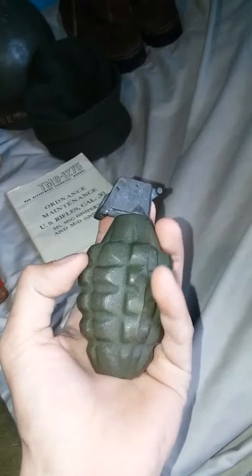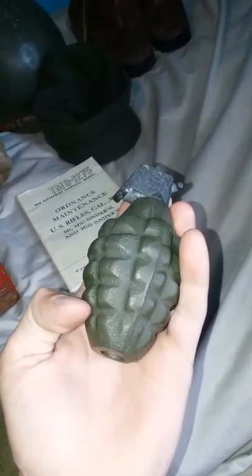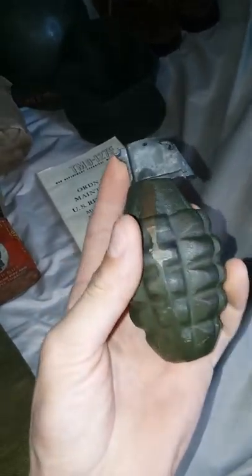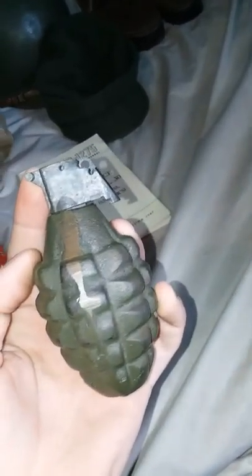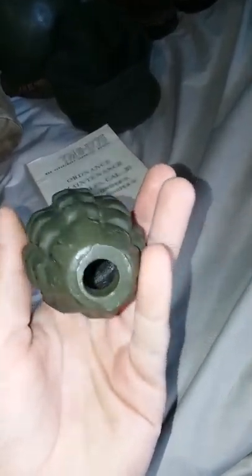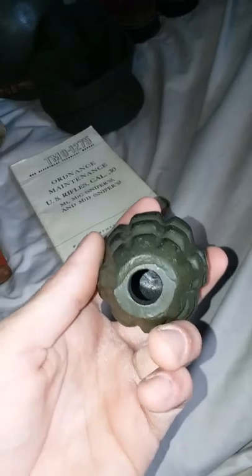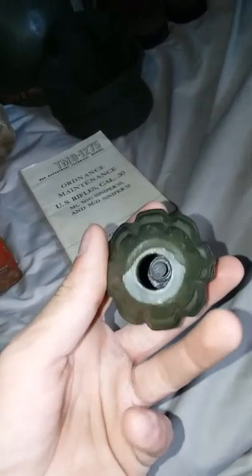Another display piece — the American Pineapple grenade. There are bumps and ridges on it to help with shrapnel dispersal. Early war, these were painted yellow. They realized towards the beginning of the war that bright yellow grenades were giving away guys' positions. I'm missing my handle and the pin, but other than that it's a good little display piece. They bored out the bottom hole so you know it's safe.